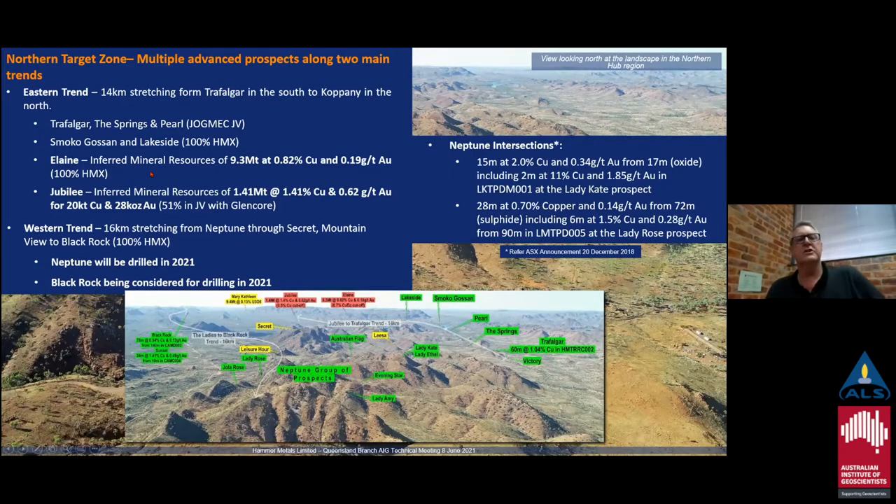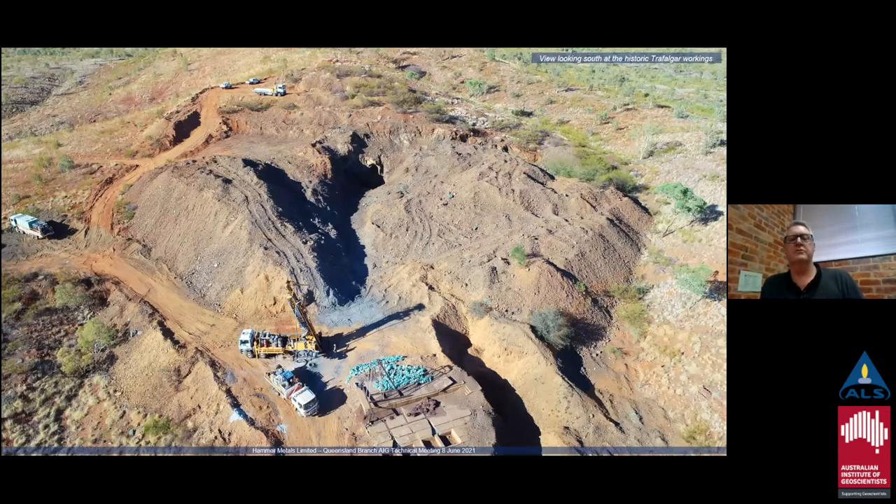The eastern trend includes Trafalgar, Springs, Pearl, Smoko Gossam, and Lakeside prospects going north to the Eline deposit and then the Jubilee deposit — Jubilee is located in the Mount Frosty JV. The western trend is 16 kilometers through the Neptune group prospects going up to Black Rock. We're looking to drill Black Rock in 2021, probably later this year. That's an oblique view of the Trafalgar prospect — there's a lot of dirt being moved around on the surface, and the drilling rig from late last year is in the foreground.